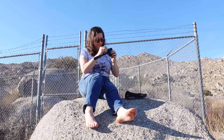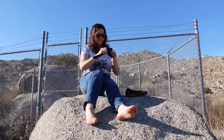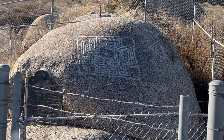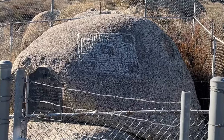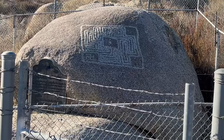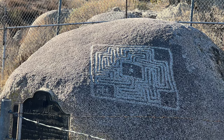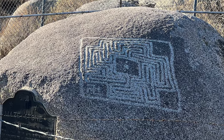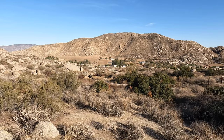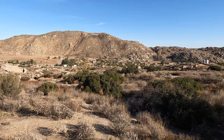Jessica just climbed this rock to get a better shot of the maze and shoes were lost in the effort. I mentioned earlier this was rediscovered in 1914. In 1956, Mr. and Mrs. Roger E. Miller donated the maze stone and the land around it to the county of Riverside as a county park. There is also a pretty incredible view of the valley below from the maze stone.